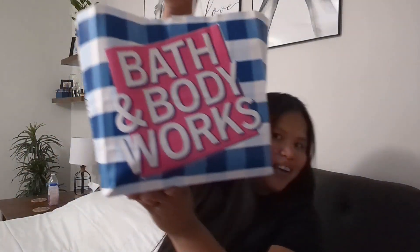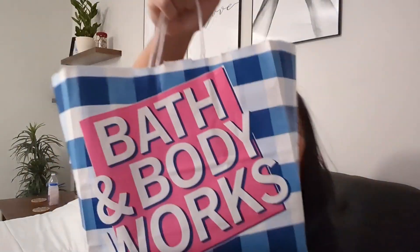So guys, I'm going to show you what I got from Bath and Body Works. There you go. And next — some of these, the regular price is, look at that — this is the Together Wizard.